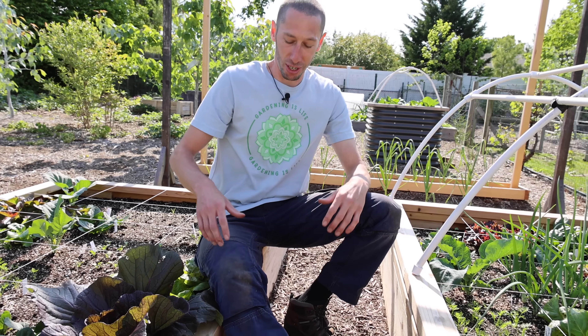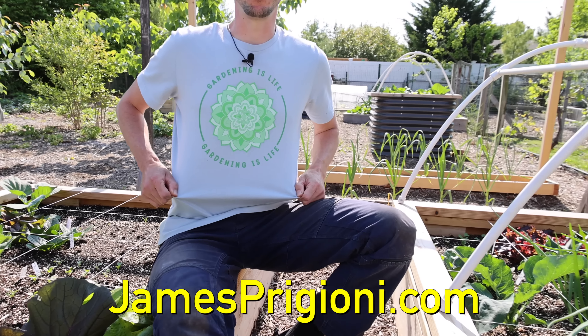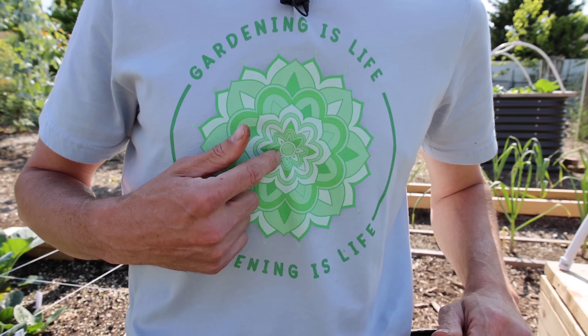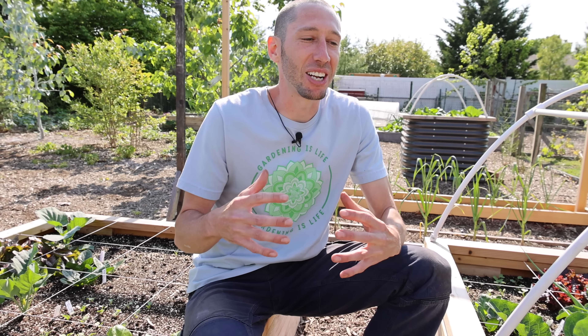Me and Tuck also wanted to mention to check out the merch down at jamesprigioni.com — grab a gardening is life shirt with a flower of life on it and just be part of the team. Me and Tuck had a lot of fun out here. We love that it's actually spring — this is what we've been waiting and hibernating all winter for, and it's finally here and the harvests are starting to come in. Tuck and James will be back again real soon. We out.